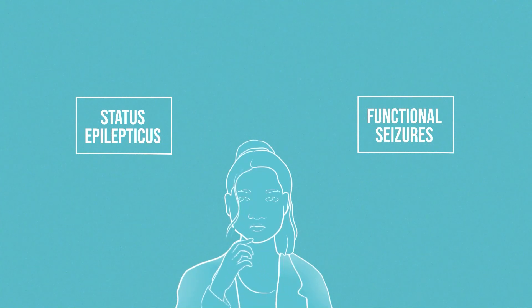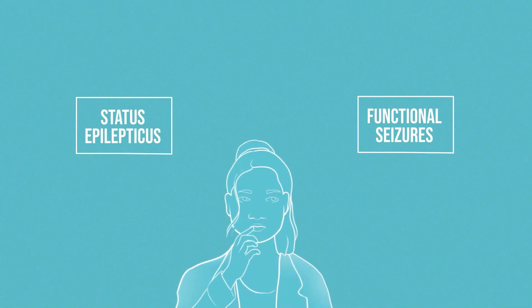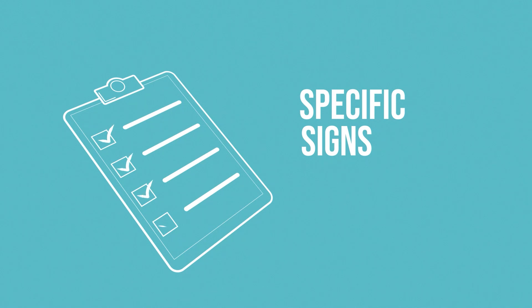We are causing harm, and it's easy to understand why. Functional and epileptic seizures look similar, and the risk of not treating status epilepticus is potentially disastrous. But missing functional seizures is also dangerous. We are going to review some highly specific signs which you can arm yourself with when reviewing the patient with seizures.